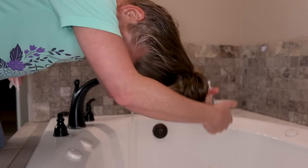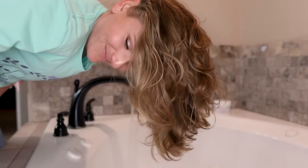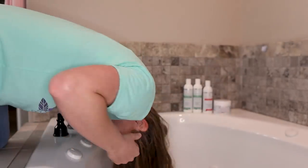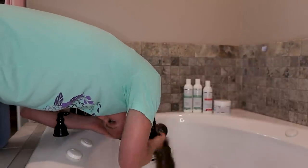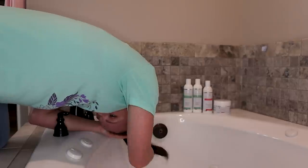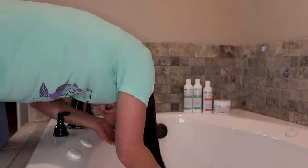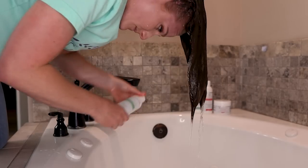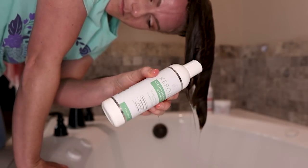Here is my hair before — it's not looking too crazy, but I was oily and greasy. All I'm doing here is getting my hair nice and soaking wet, thoroughly saturated with water, because this is how we wash our hair. Now I'm going in with the Keratin refreshing shampoo.